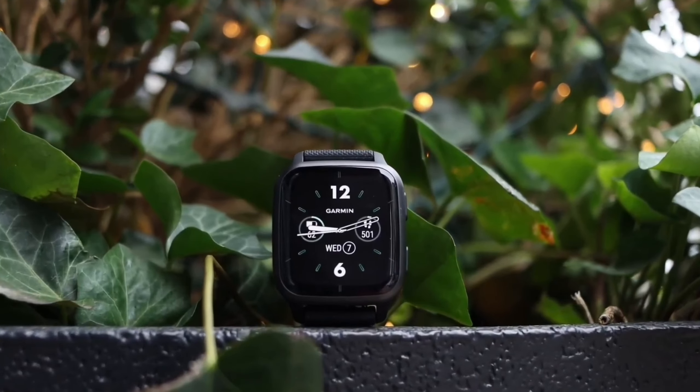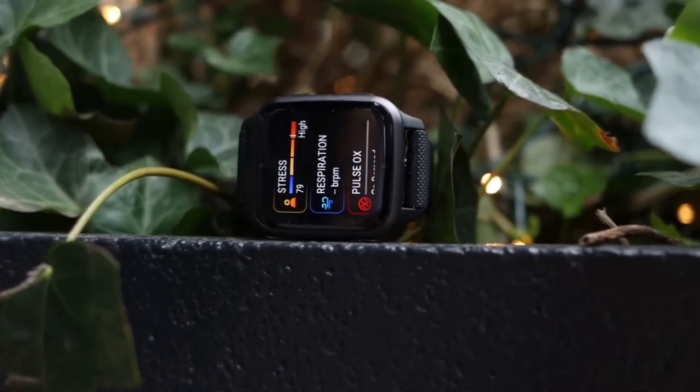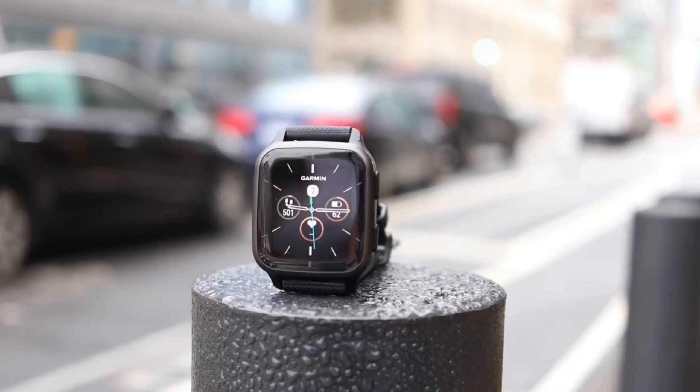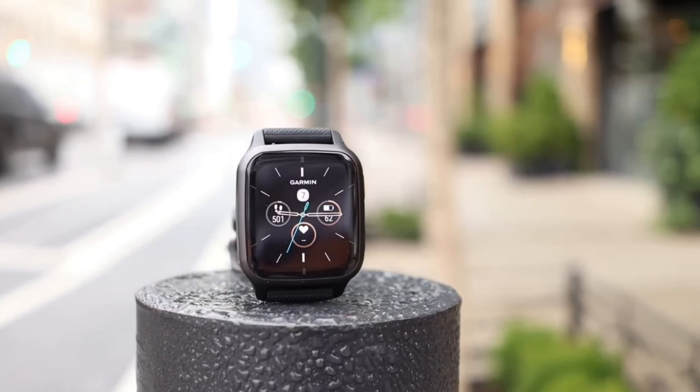Welcome to our comprehensive review of the top 5 best smartwatches in 2024. In this video, we will delve into the cutting-edge features, innovative designs, and advanced technology that these smartwatches bring to your wrist.